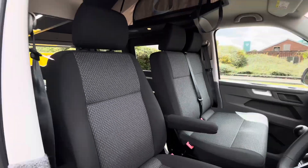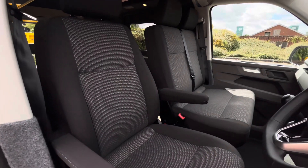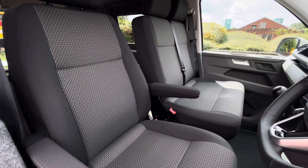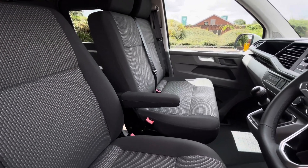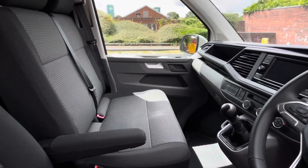Up front in the driver's cab we have a singular seat with two armrests as well as a twin-seater passenger bench with some under seat storage. There is plenty of leg space for the front passengers as well as the driver.